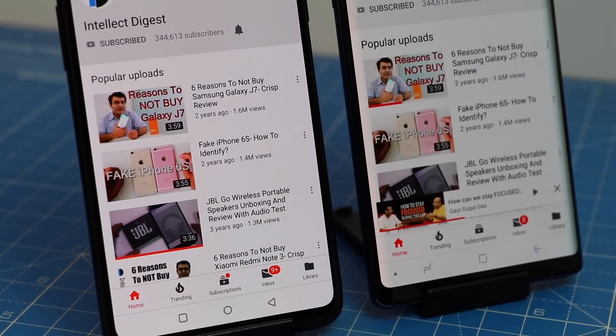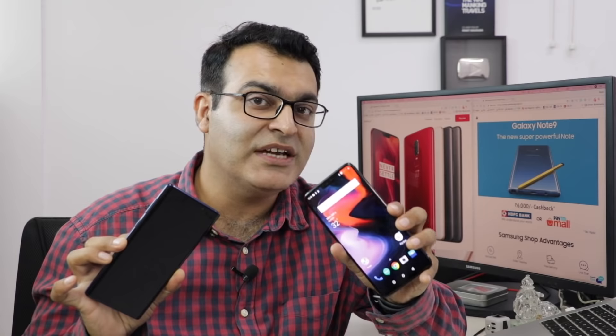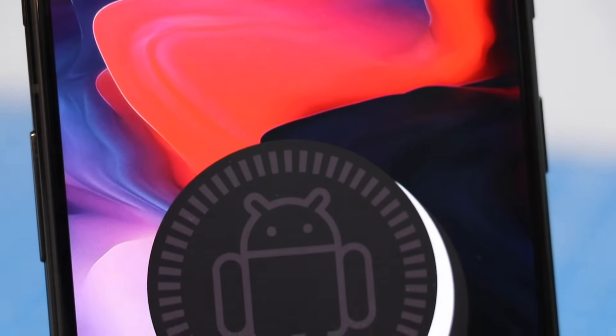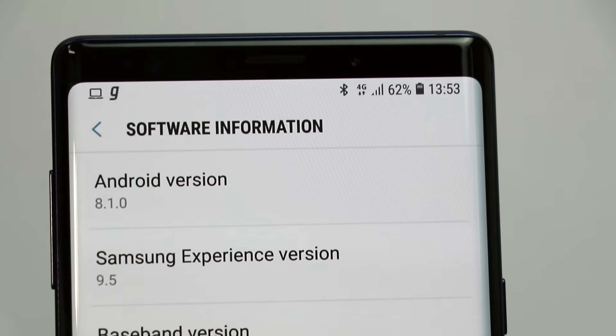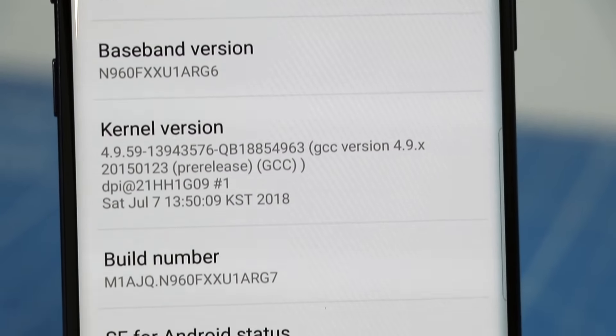On the flip side, the Note 9 consumes a lot more battery to power its super high-resolution display compared to the OnePlus 6, which means you get better battery life on the OnePlus 6. Also, when it comes to software updates, OnePlus has a much better track record of getting newer versions of Android compared to Samsung, which comes with Samsung Experience UI and generally gets newer Android versions much later.